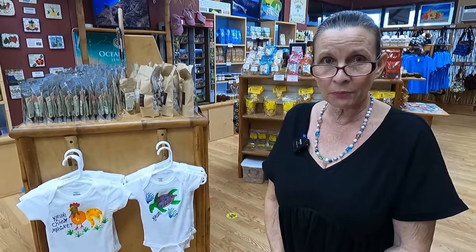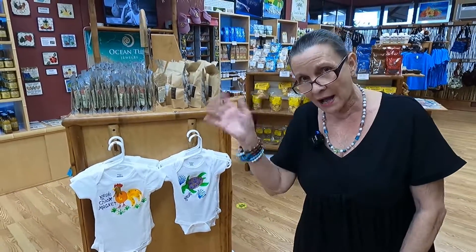Thank you for looking at all my products. Again, I have so much fun making them. Aloha, bye-bye.